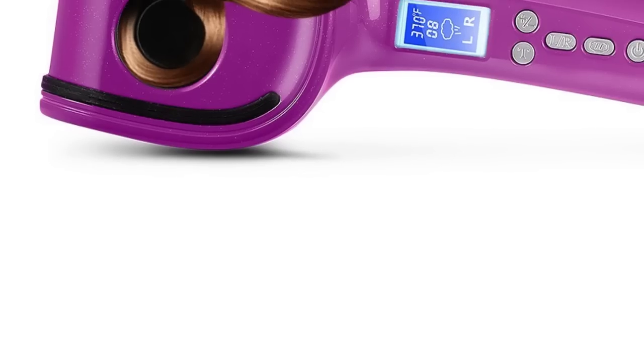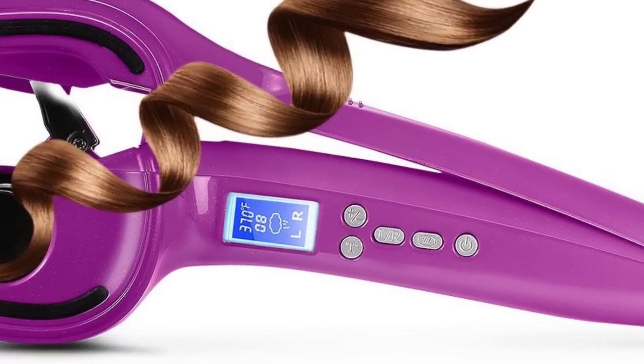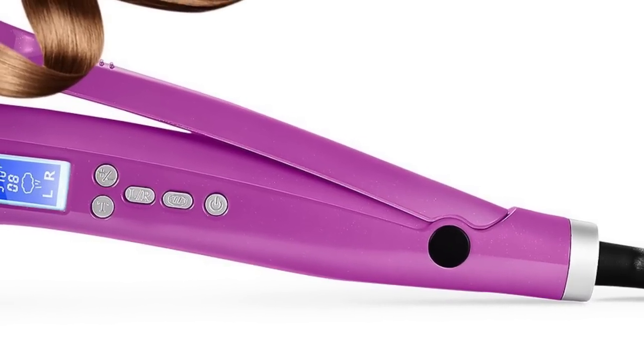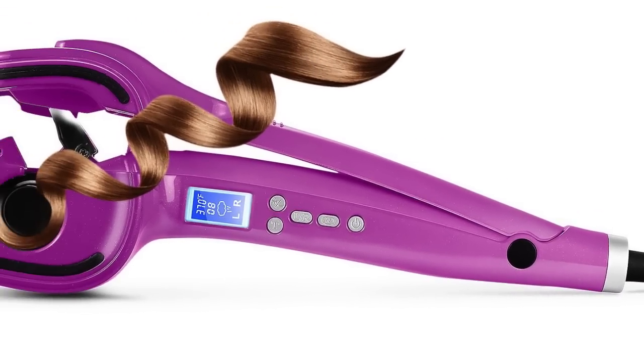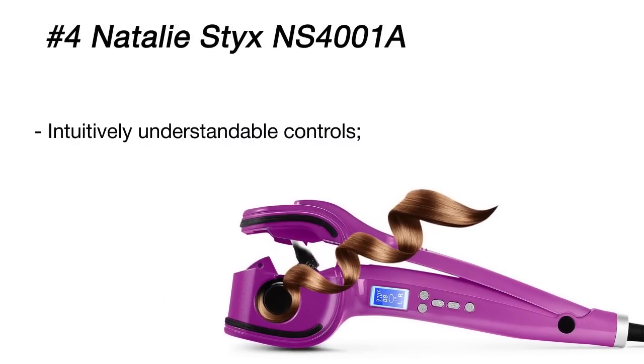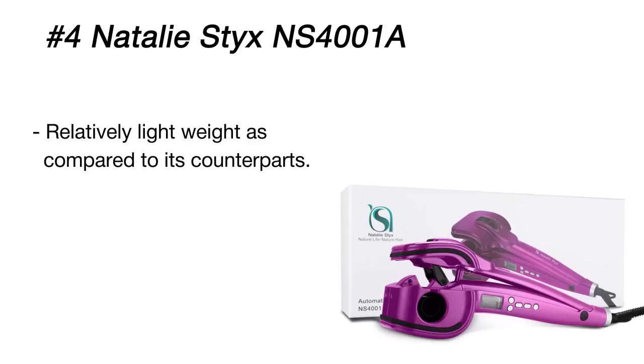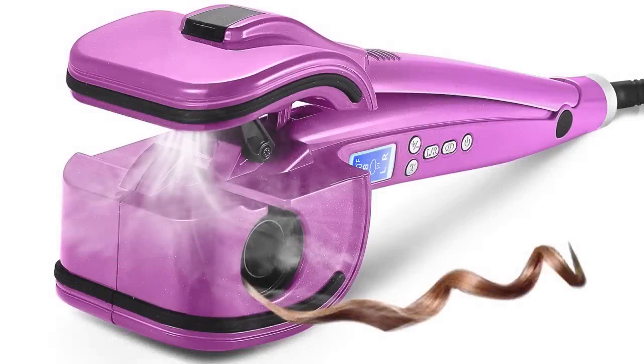At first sight it might seem that the Natalie Sticks curl machine doesn't differ from its rivals — it has the standard set of functions an automatic curler should possess. Three direction control options and three temperature settings allow you to create great curls quickly and effortlessly. However, if you take a closer look, you'll notice some distinctive features: a large LCD display shows you all the information you need, such as temperature, time, steam option, and direction settings.